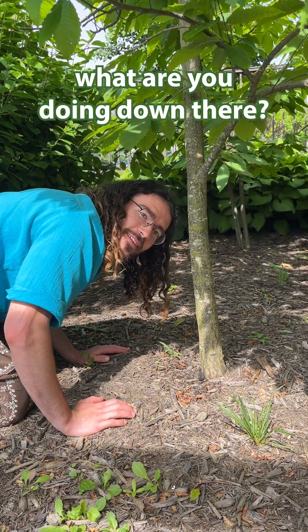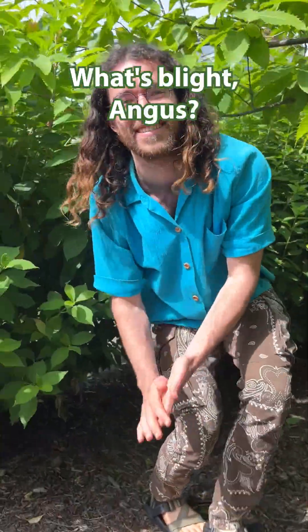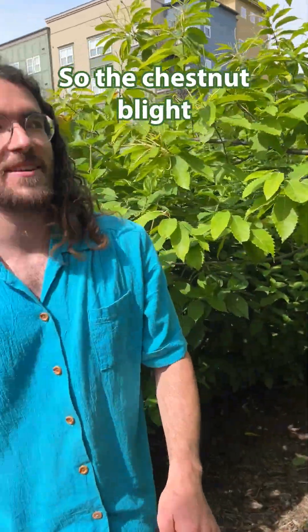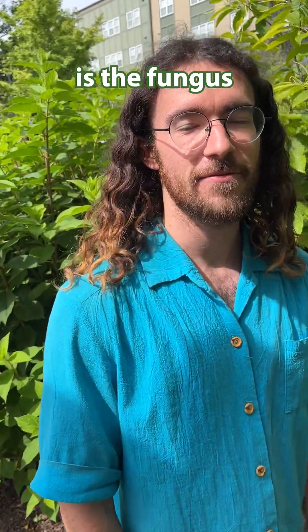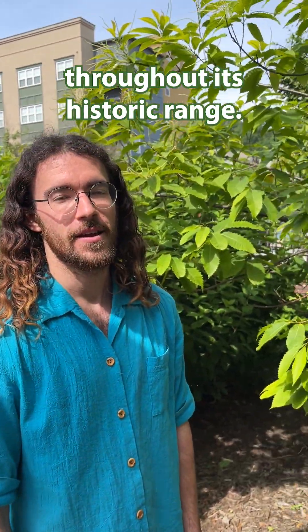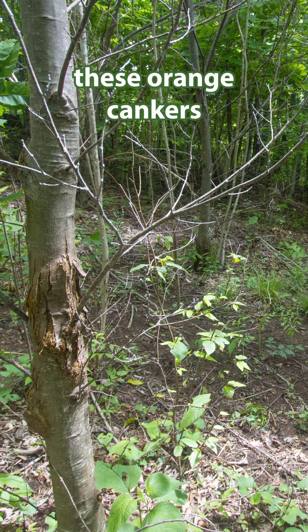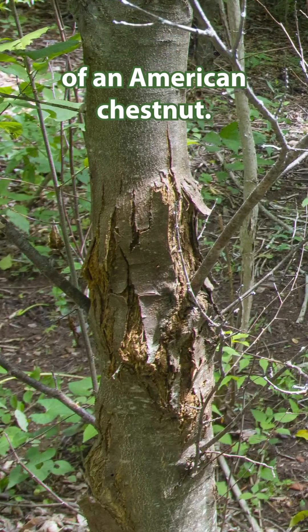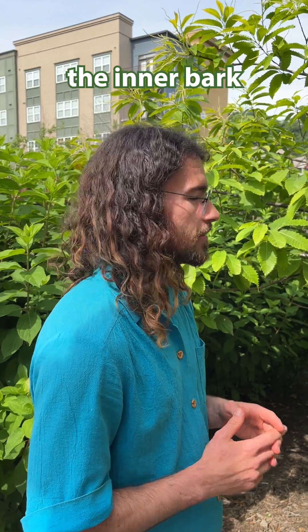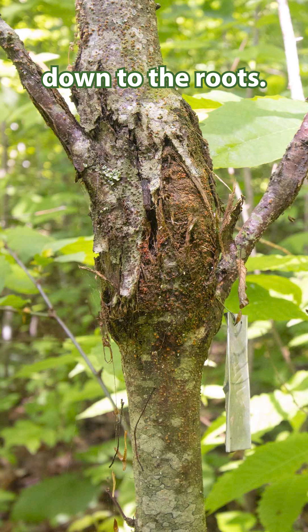Angus, what are you doing down there? I'm looking for blight. What's blight, Angus? The chestnut blight is a fungus that has decimated the American chestnut throughout its historic range. It forms these orange cankers on the bark of an American chestnut, feeds on the inner bark, girdles the tree, and kills it down to the roots.